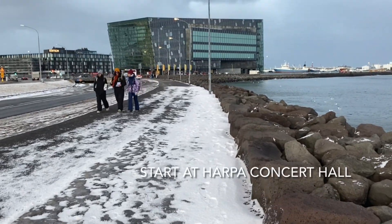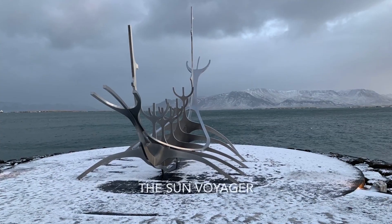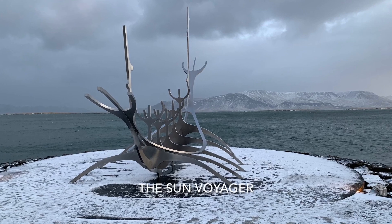We started out at Harpa Concert Hall before making our way down the Esplanade to the amazing Sun Voyager sculpture.